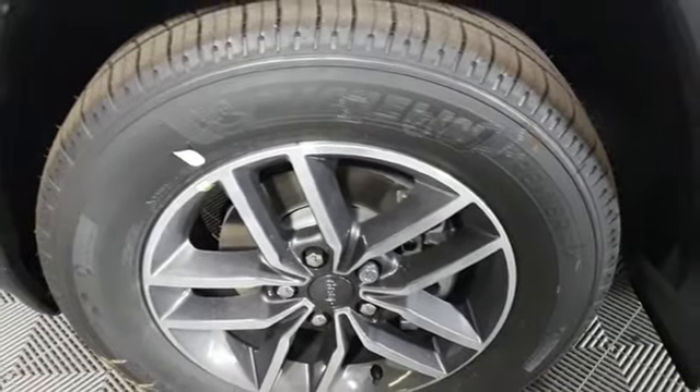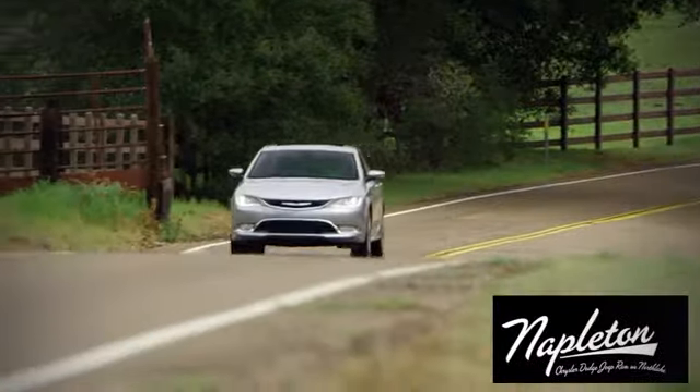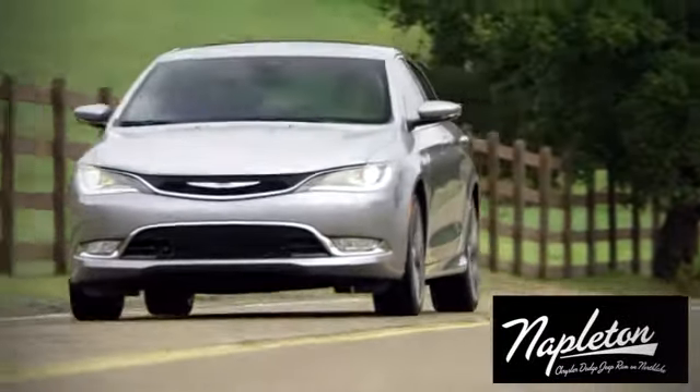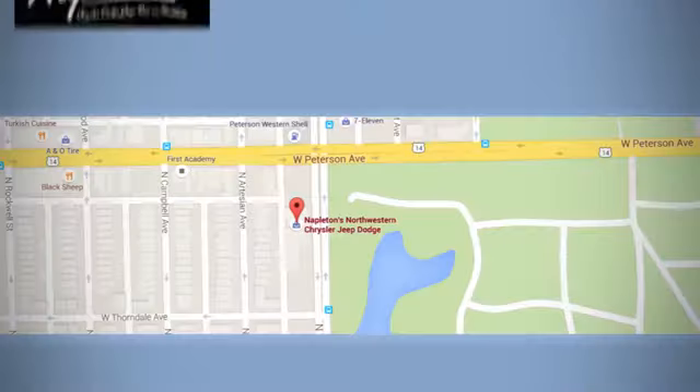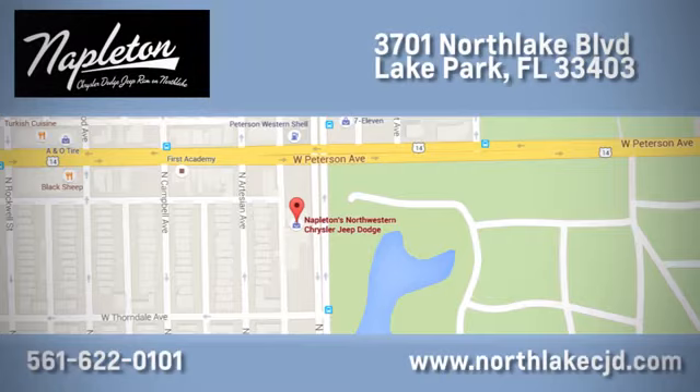Hurry in today and see it for yourself. At Napleton's Northlake Chrysler Dodge Jeep Ram, we know our job isn't finished until you're completely satisfied. We're located at 3701 Northlake Boulevard in Lake Park.